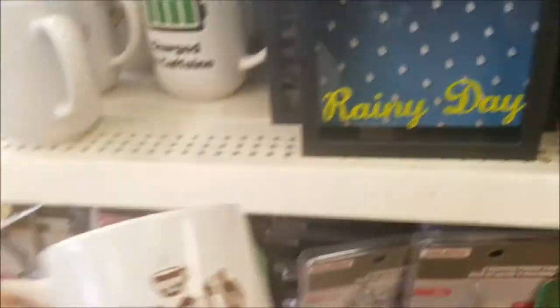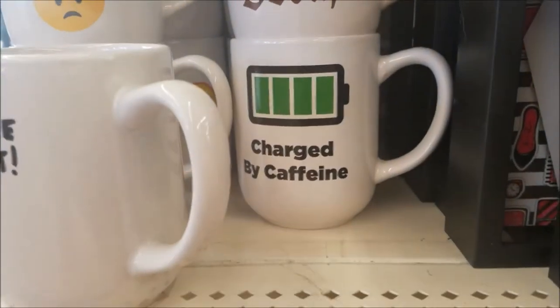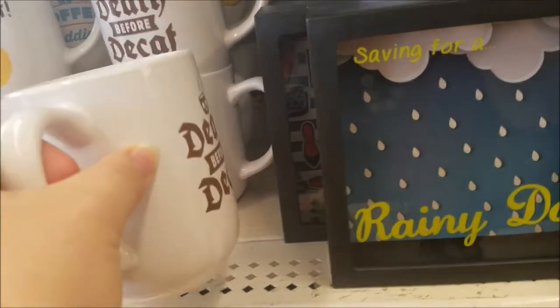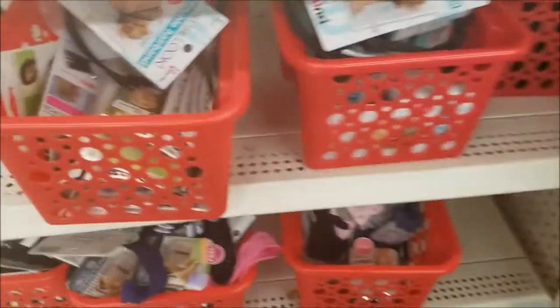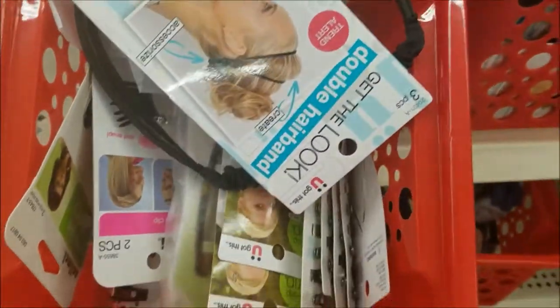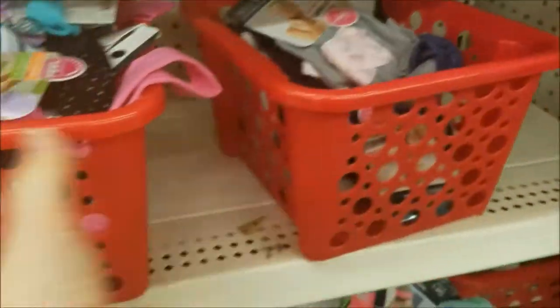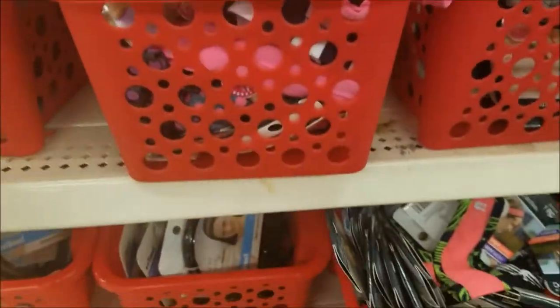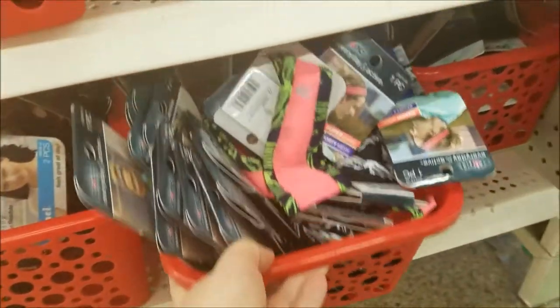These look like new mugs. 'Death before decaf.' 'Charged by caffeine.' These are cute. Oh my goodness, scrunchy galore — so much stuff. So many good headbands. We're going to have to get some of these.